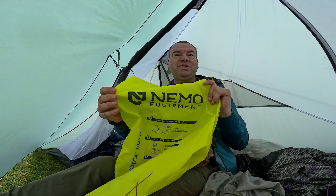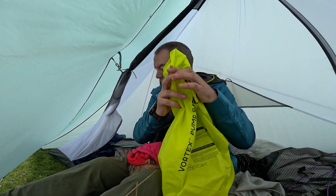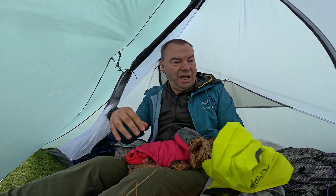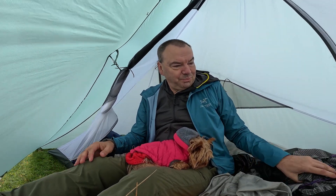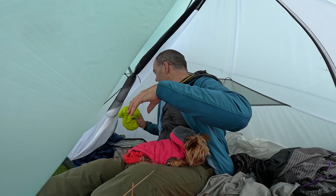There's a pump sack for his Nemo airbed, and the Nemo airbed that I'm sitting on now feels quite comfortable, I have to say.